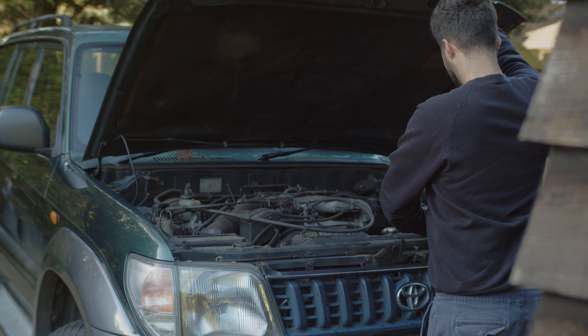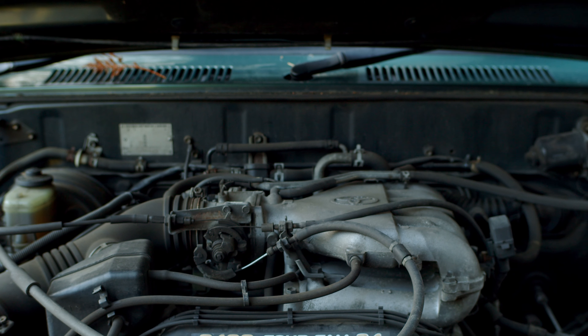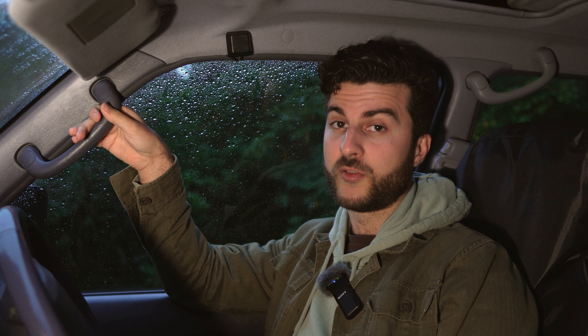The beating heart of this Toyota Colorado VX is its 3.4 litre V6, the 5VZ-FE. It had around 190 horsepower and 220 foot-pounds of torque. While you've got a lot of pulling power, it's not exactly sports car overtaking capacity. Being a Toyota, the engine is obviously really reliable.